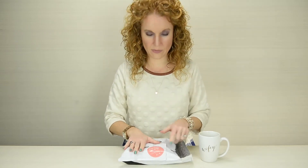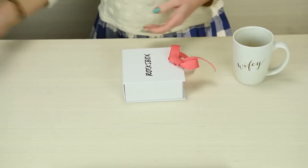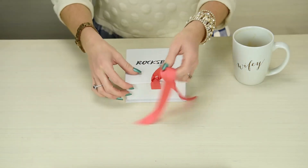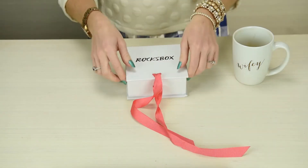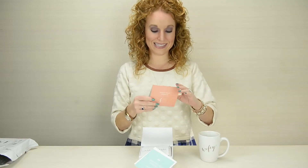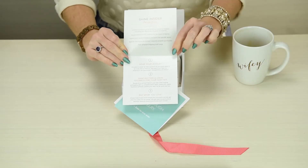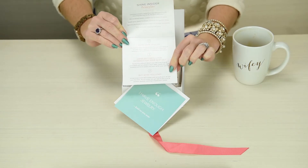On the bag it says 'don't throw me away' — so this is the bag I'll be using to return things when it's time. Oh my gosh, look how cute! Something exciting awaits inside. It talks about the Shine Insider benefits, ways to wear your jewelry, how to swap, and how to buy if you want to.